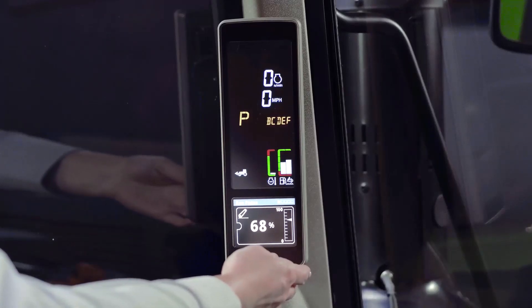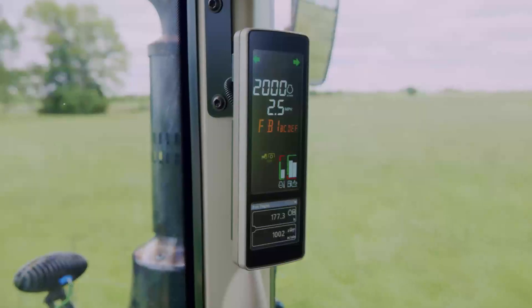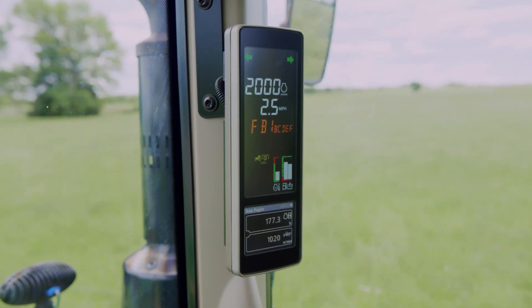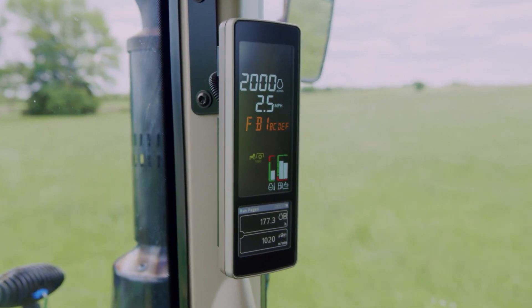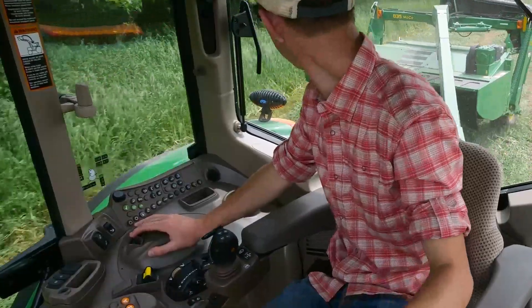We're introducing updated 6M tractors that will make your jobs easier and more comfortable inside the cab. We took what was an already nice environment and made it better. The first thing you may notice is the new corner post display — it shows important machine information and is easy to read, similar to the way it appears on other John Deere equipment.